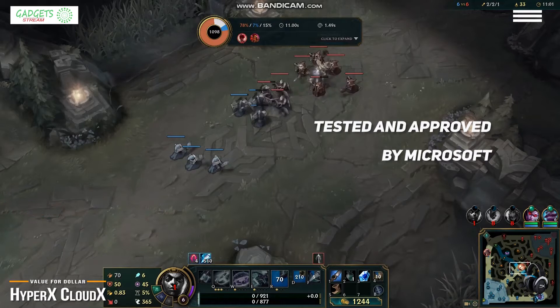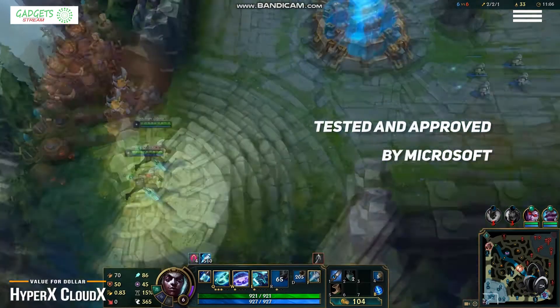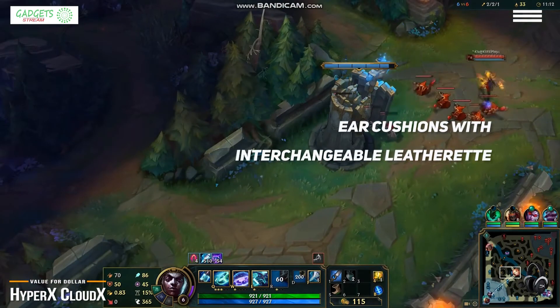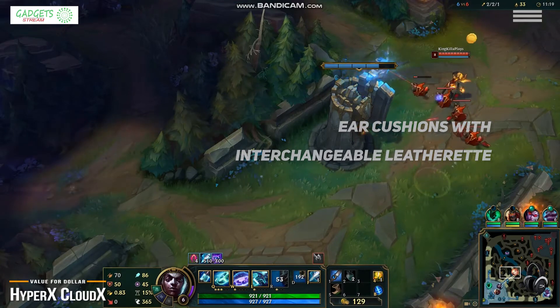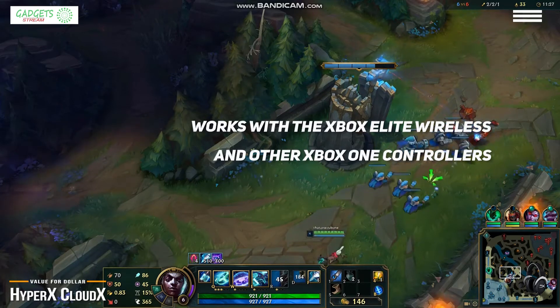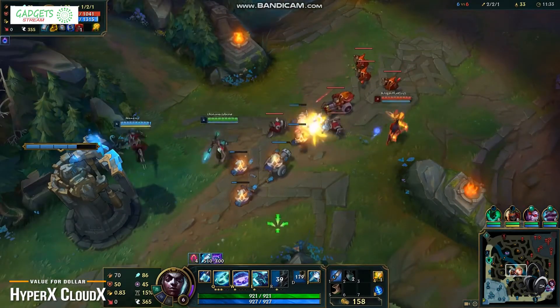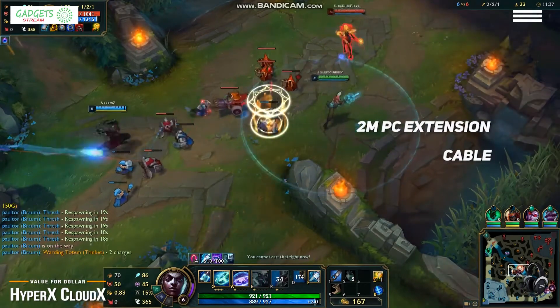The Kingston HyperX CloudX headset has been tested and approved by Microsoft and is licensed by Xbox, so you can be sure it will be trouble-free and work right out of the box. This headset features a memory foam headband and ear cushions with interchangeable leatherette and velour ear cushions and over-the-ear cups for comfortable play over long sessions. It works with the Xbox Elite wireless controller and other Xbox One controllers with a 3.5mm stereo headset jack, and comes with a 2m PC extension cable with stereo and mic plugs.